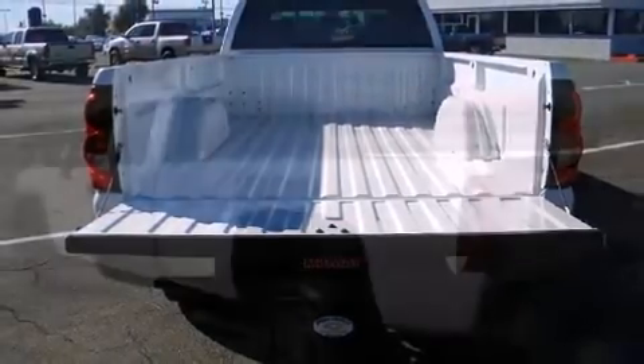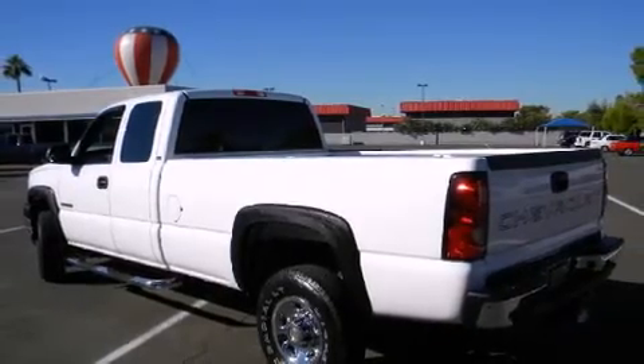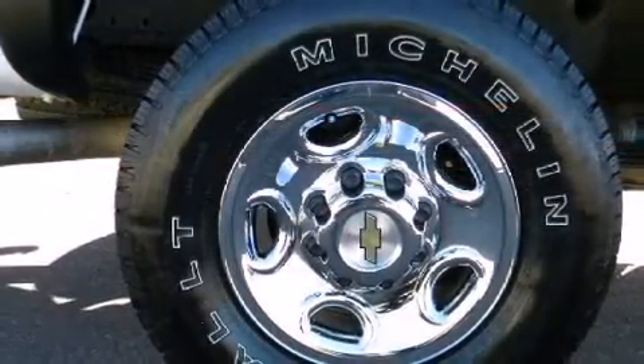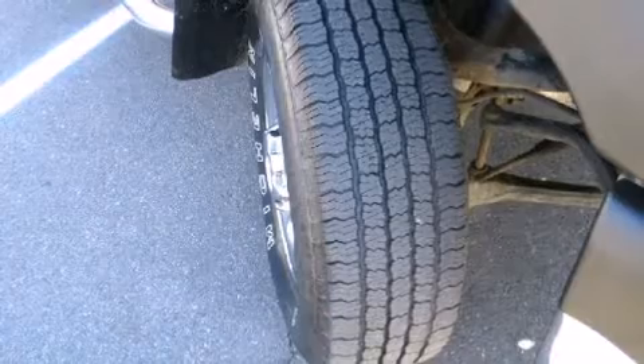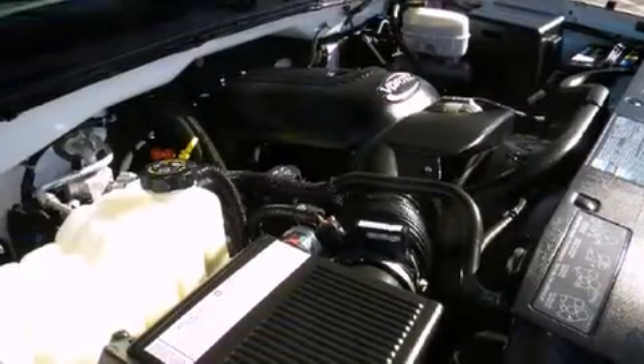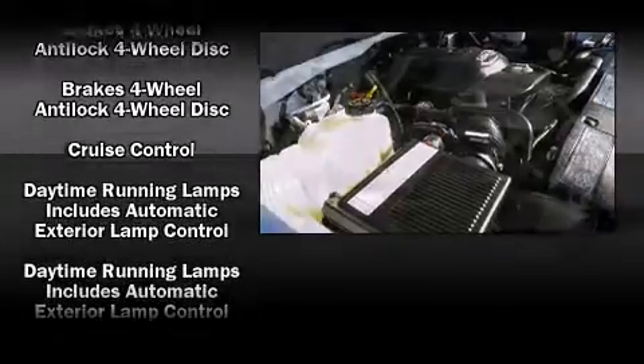Features such as automatic climate control and leather upholstery prove that economical transportation does not need to be sparsely equipped. You and your passengers will enjoy the stereo system, which includes a CD player with AM-FM radio, steering wheel mounted audio controls, and six speakers enhancing the audio experience throughout the interior.